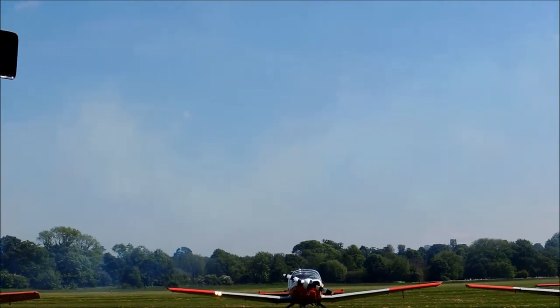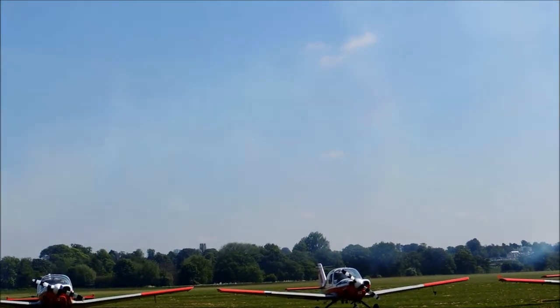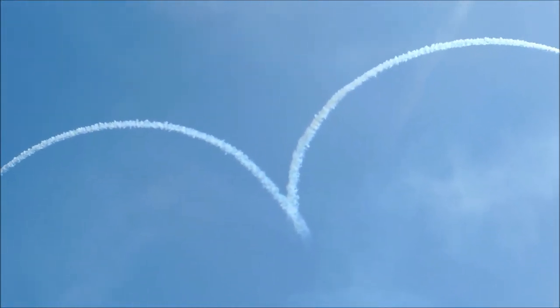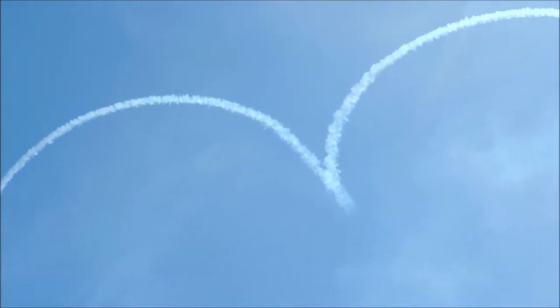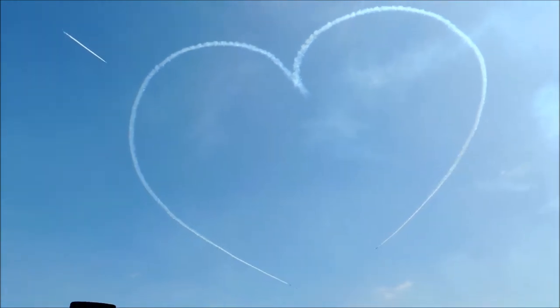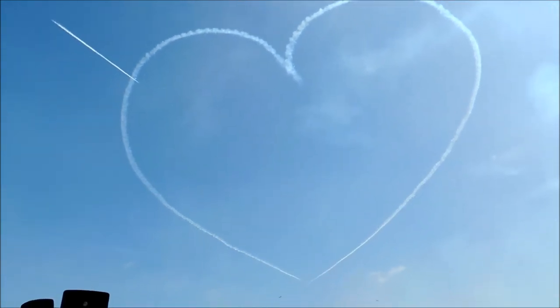The smoke comes on as the jets reach a height of around 8,000 feet to draw Synchro's heart. The Red Arrows would like to dedicate this heart to a girl who has her 12th birthday today — Becky Kerwin, this is for you. We hope you have a very happy birthday.